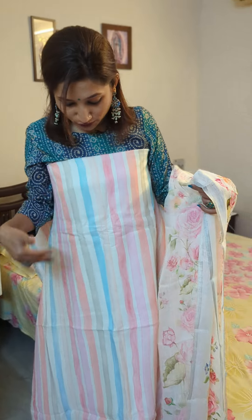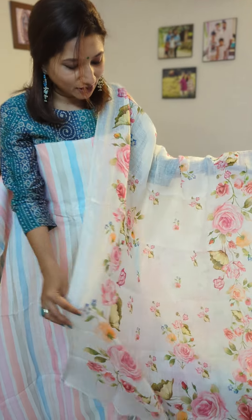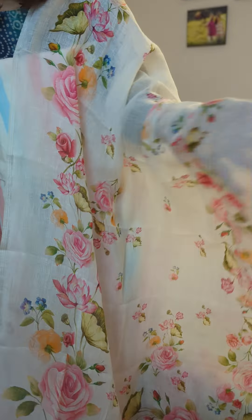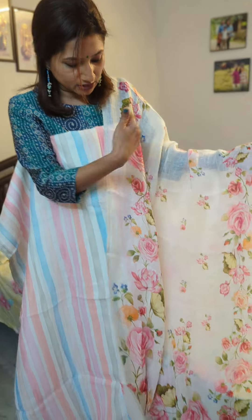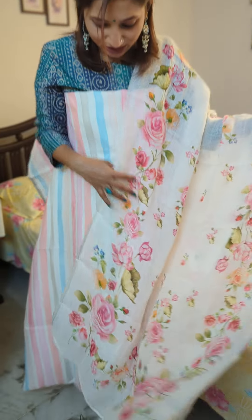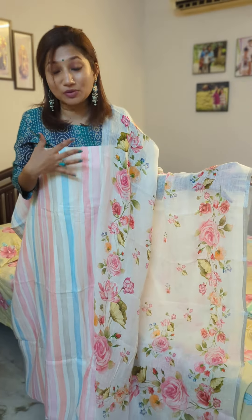Here is the third pretty combination, in tones of pink. You can see there are different tones of pink and peach, with blue stripes as well. The dupatta is all floral printed in a beautiful combination of pinks — more of the floral printing is on the borders, and small designs are scattered on the body. This is your third pretty combination in the pink palette, in beautiful linen.